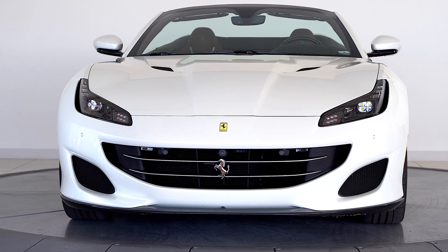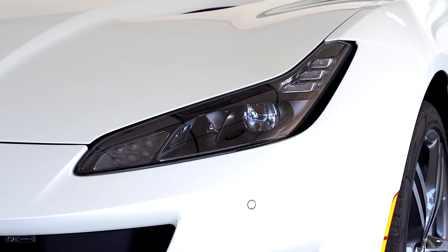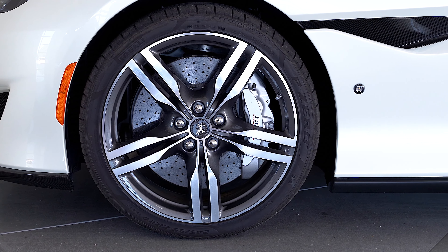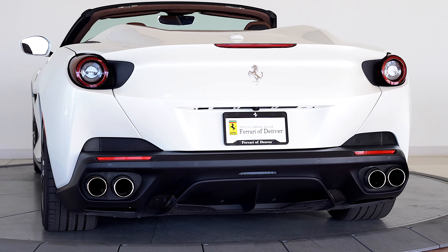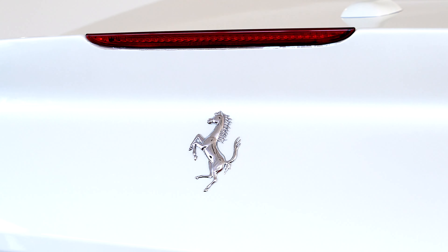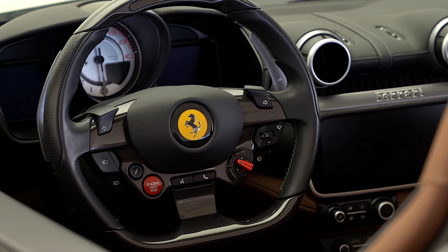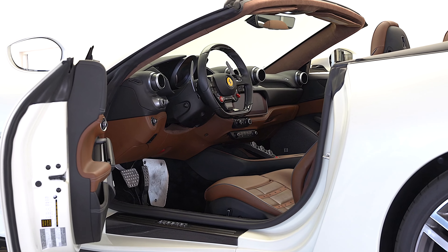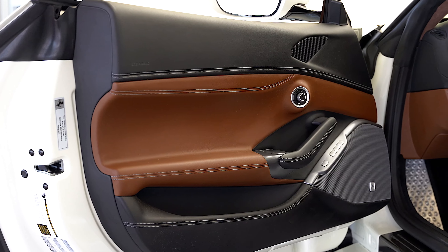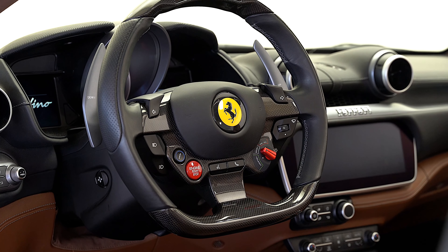The full list of factory options includes three-quarter layer Bianco Italia pearlescent paint, Magneride dual-mode suspension, 20-inch forged diamond rims, aluminum brake calipers, carbon fiber front spoiler, carbon fiber wheel cups, and front air intakes in carbon fiber.